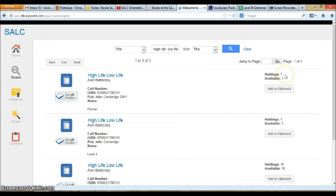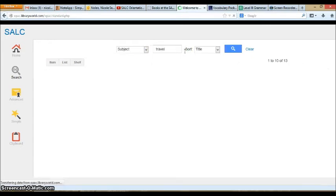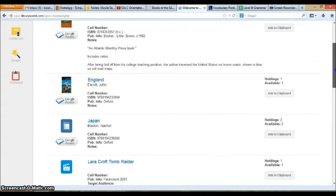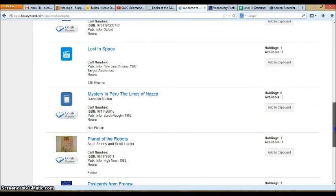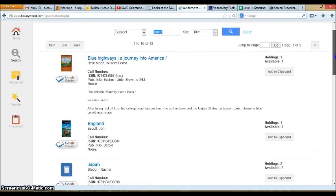Over here, you can see if the book is available in the SALC right now. 'Holdings' means we have one copy. 'Available' means the copy is now in the SALC — no one else has it, and you can come and check it out. You can also sort to look for a particular subject. For example, if you are interested in something about travel, you will get all of the books and other materials related to travel. Hopefully this will help you find items that are interesting to you.